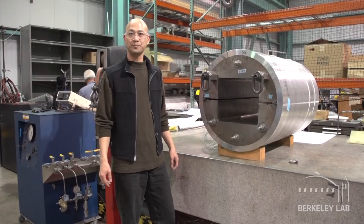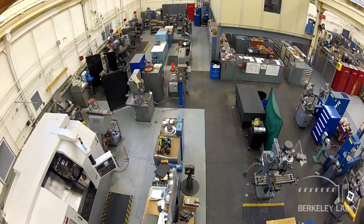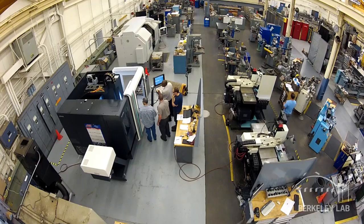Berkeley Lab Fabrication Facility is a large full-service prototyping shop. We offer a wide range of capabilities including machining, brazing, welding, vacuum coating, and precision measurement.